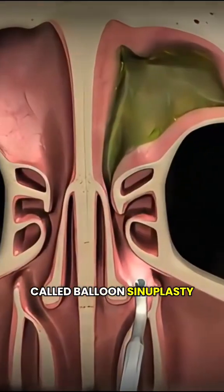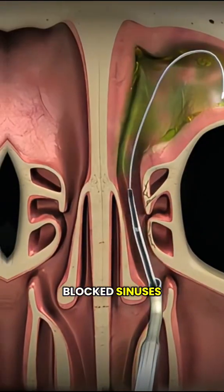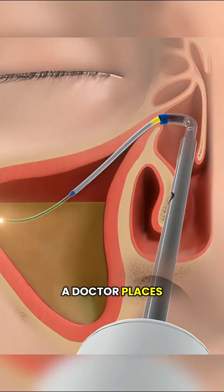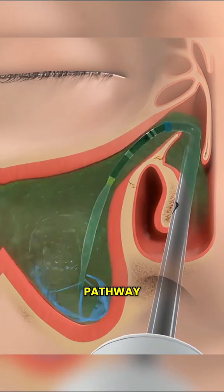This procedure is called balloon sinoplasty, a minimally invasive way to relieve blocked sinuses. During the procedure, a doctor places a small balloon into the nasal passage and gently inflates it to open the blocked sinus pathway.